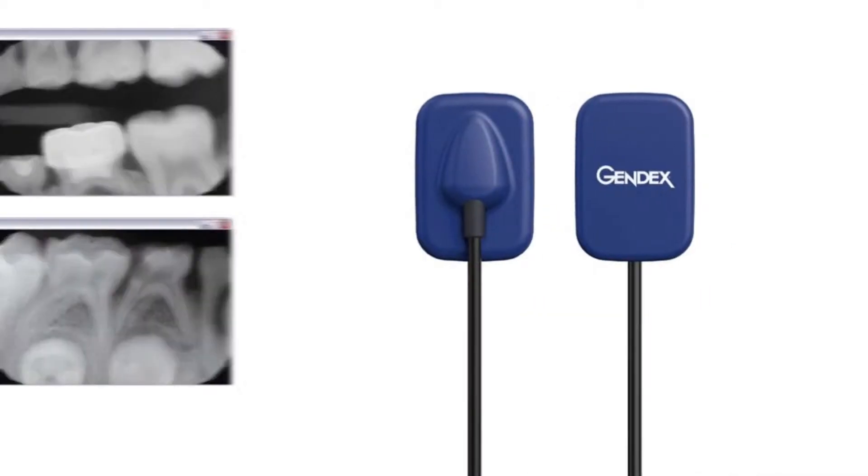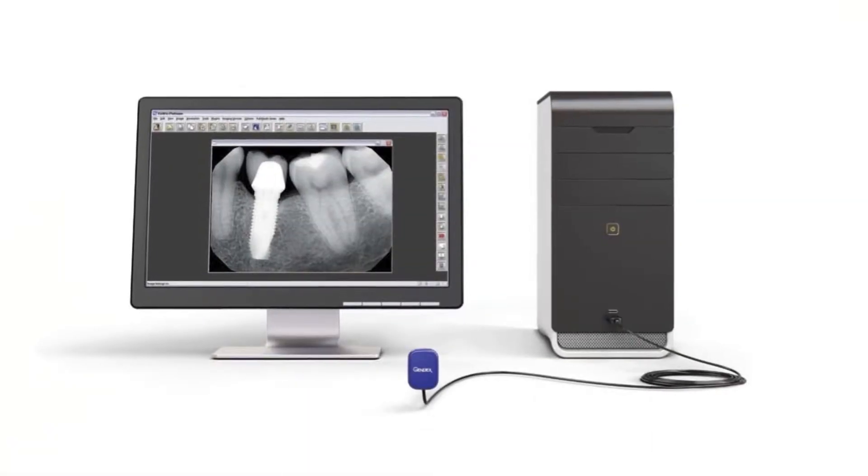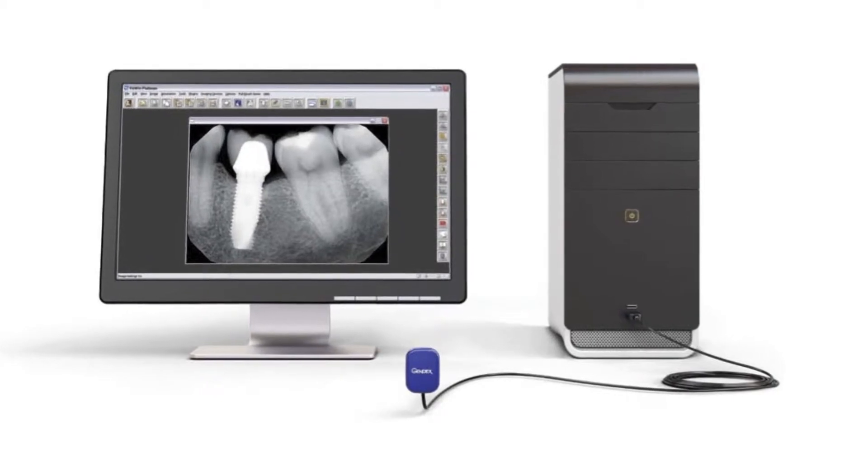The main benefits of the new sensor from Gendex are ease of use and ease of placement. They're designed to go into the patient's mouth easily. They're very, very comfortable. They are a direct USB solution, which basically means there's just a USB cord that plugs into the computer.